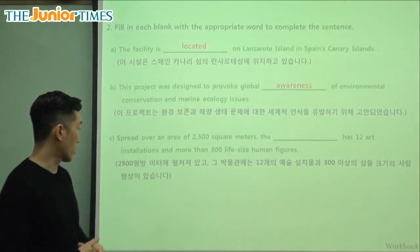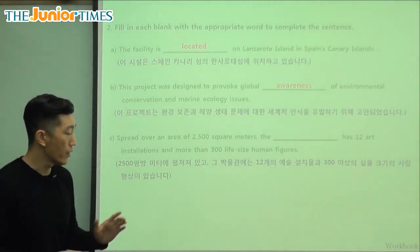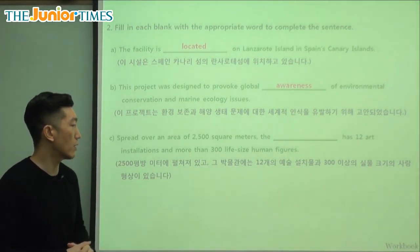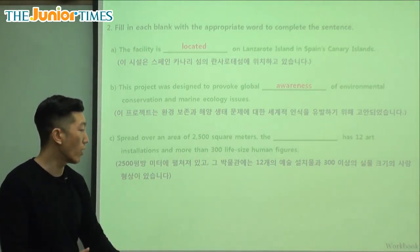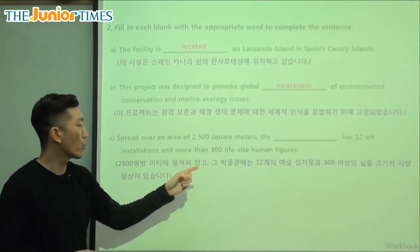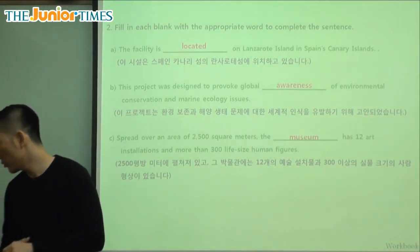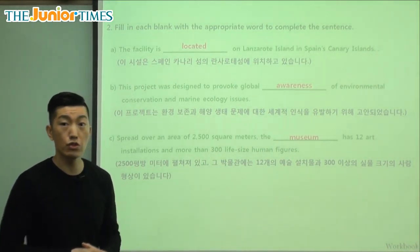And the last part: spread over an area of 2,500 square meters, the blank has 12 art installations and more than 300 life-sized human figures. The museum has 12 art installations and more than 300 life-sized human figures.